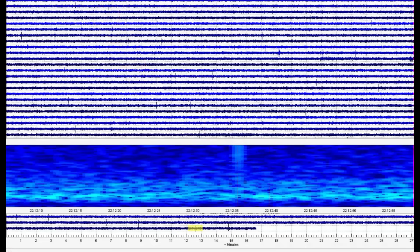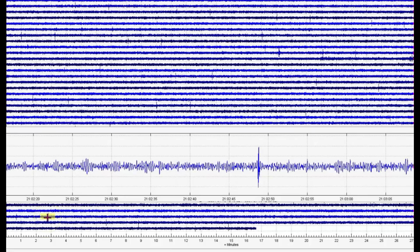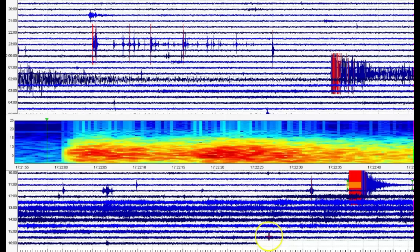Yeah, it's shallow — that's a shallow quake. More popping. I got more popping right there. Here's the monitor for Maple Creek.